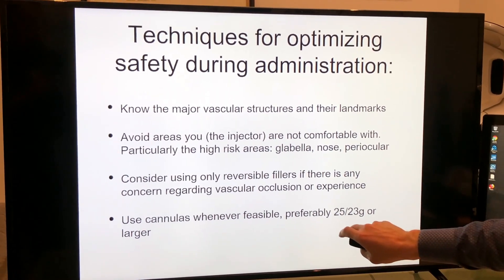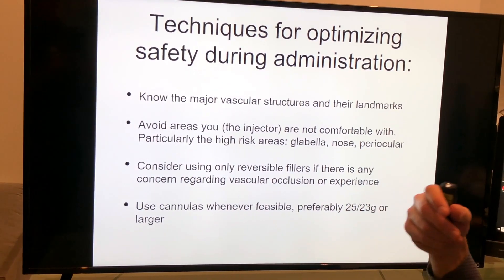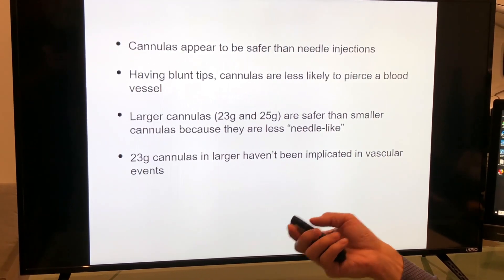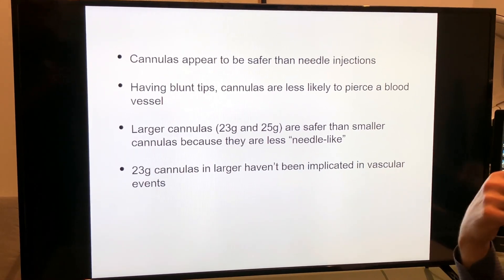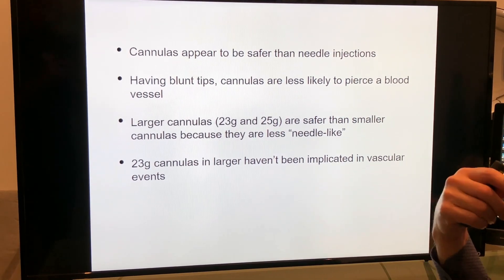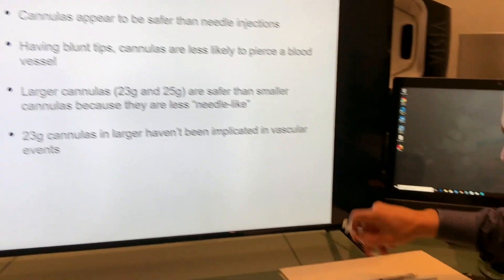I prefer the larger sizes — 23 or 25 gauge. The smaller sizes behave more like a needle. The literature is slowly coming out, and cannulas appear to be safer than needles. They have a blunt tip, as you can see right here.